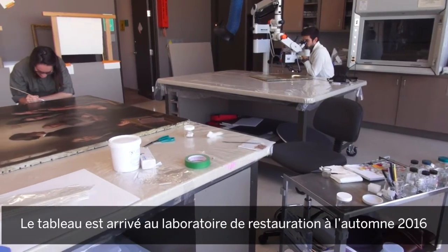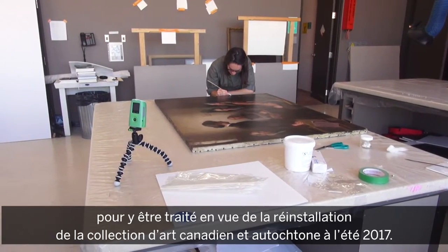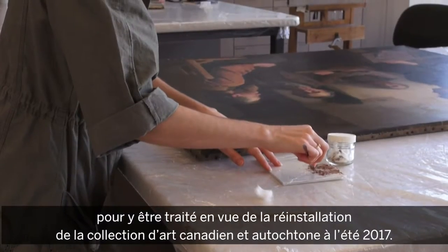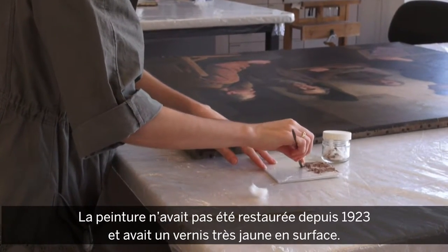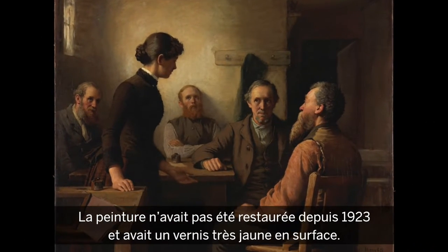This painting arrived in the conservation lab in fall 2016 to be restored for the rehang of the Canadian collection in summer 2017. The painting hasn't been restored since 1923, and it had a very yellowed varnish on the surface.